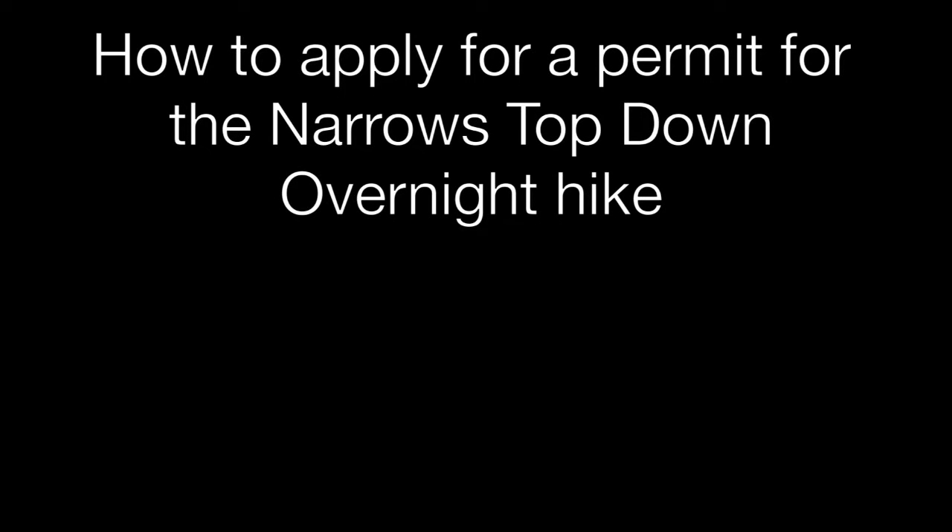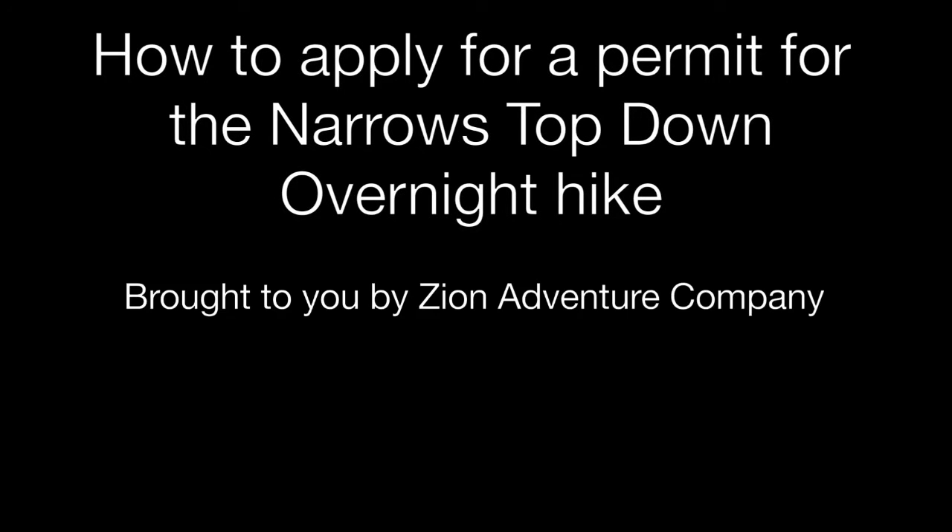This video will go over how to apply for a permit for the Narrows Top Down Overnight Hike. It's brought to you by Zion Adventure Company, offering outfitting, guiding, shuttles, and information for the Narrows.